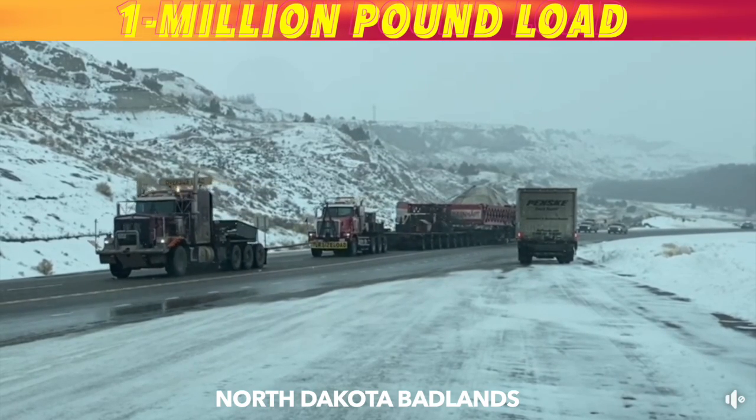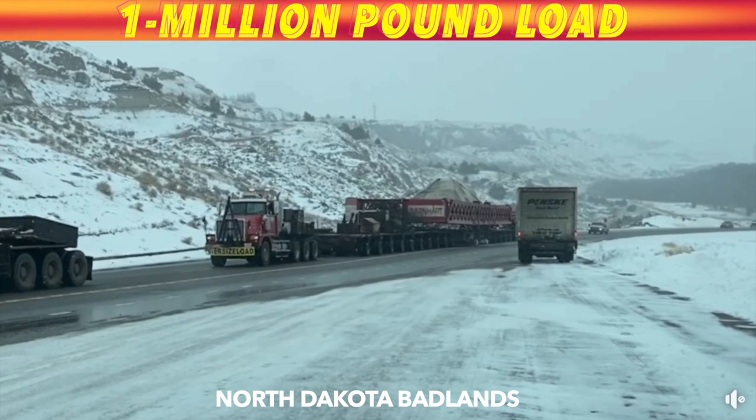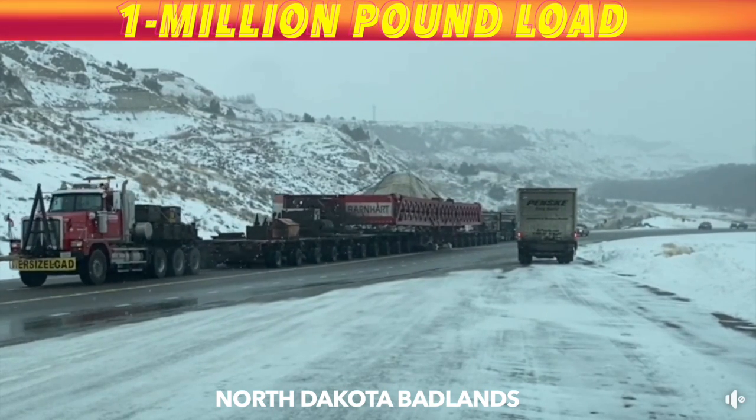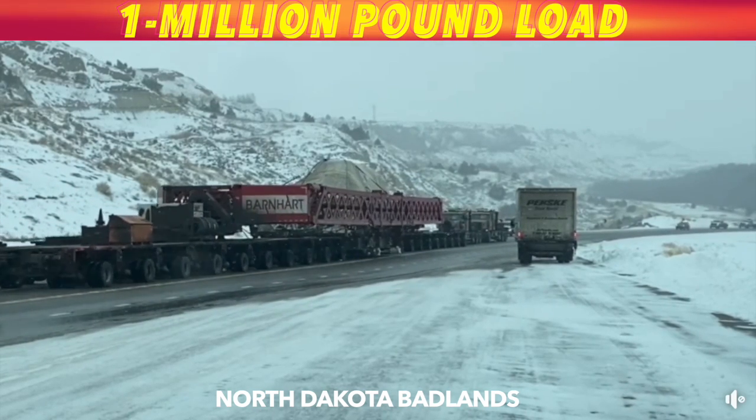Here's another look at the million-pound load being pulled out of the Badlands in western North Dakota. Making this climb, they use an additional truck to pull this super load up a hill.